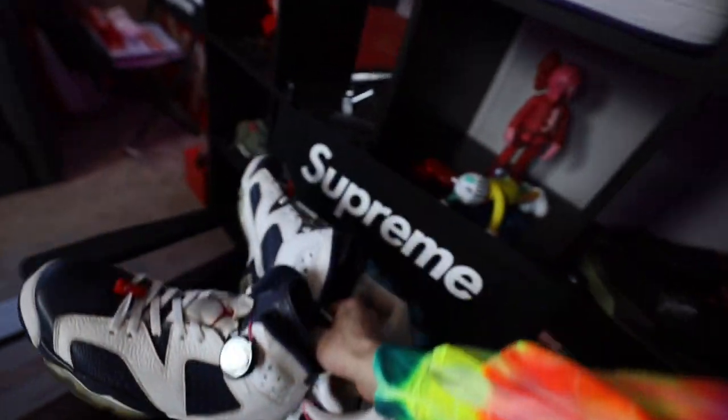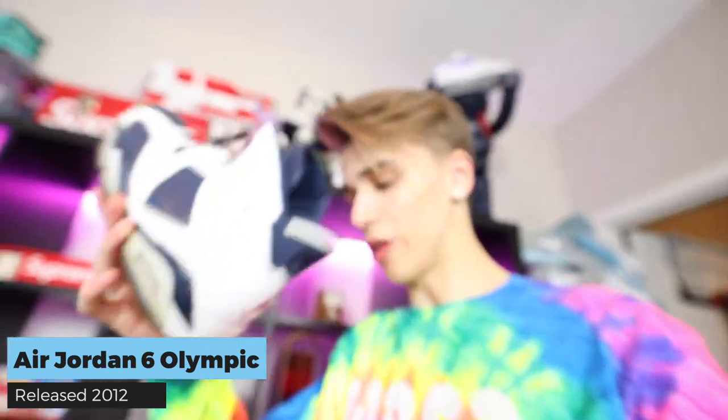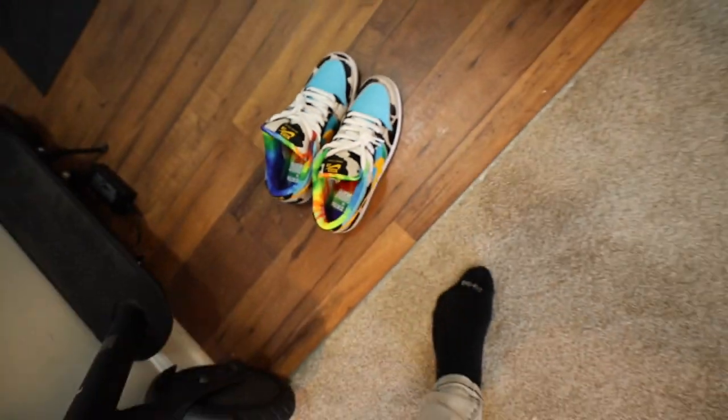I also have to run to the post office to ship some stuff out — we sold some things on the Sneaker Con app. The newest pairs I've listed are the Olympic 6s — I do have a second pair, so I'm letting go of the double — and my Mocha 3s, which unfortunately are an 8.5 and I'm now rocking a 9.5 or 10. I need to start selling more. Would you guys want to see a selling video where I pick out stuff from my closets?